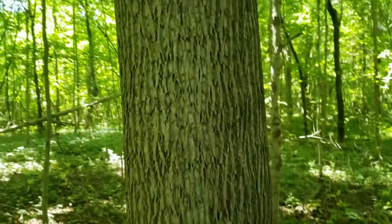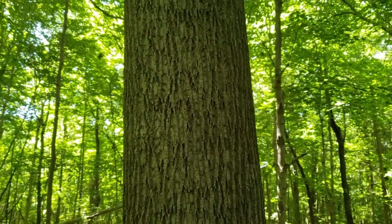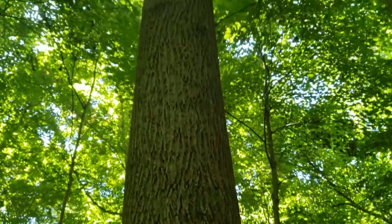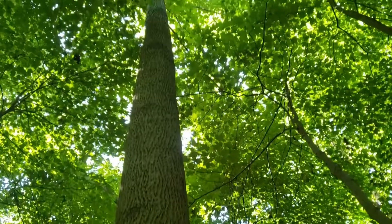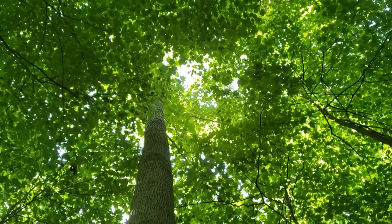Tulip tree is also well known for being shade intolerant. It wants to grow toward the light, and so in woodland conditions oftentimes it's one of our tallest trees. It can be very straight, naturally prunes lower limbs, and wants to be in the upper canopy where it gets maximum sunlight.